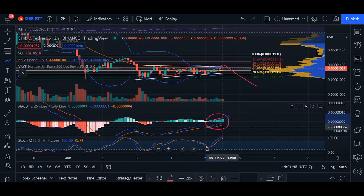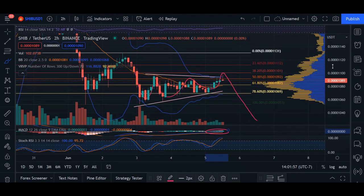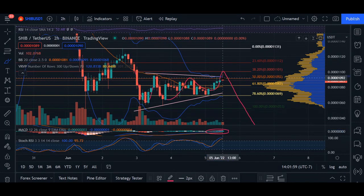Another thing too is taking a look at our RSI — it's as high as 95%, which is considered to be overbought, and we may see a pullback happening. A pullback may bring us back down closer to around 61% of our Fib chart, equivalent to 1082.